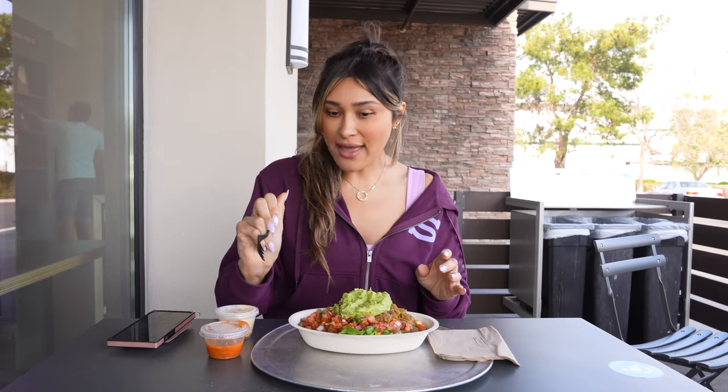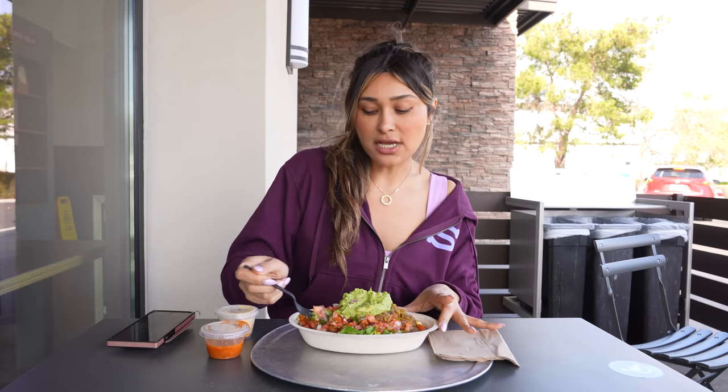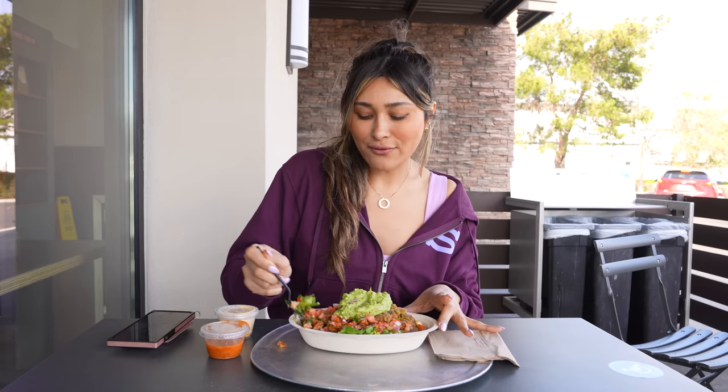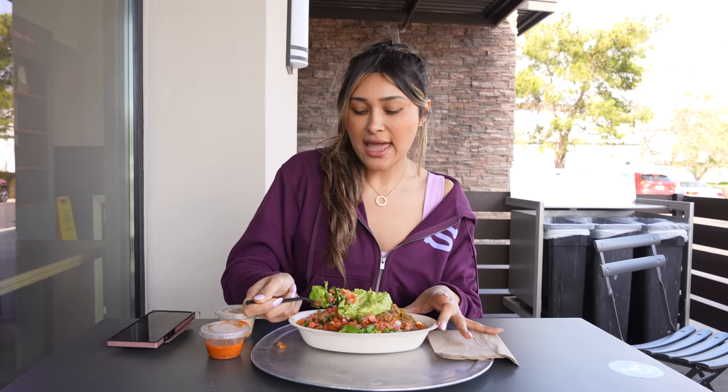Let me try to do the macros for it. As you heard me ordering: I do the salad bowl, extra veggies because I love veggies, extra mild salsa — which is all the tomato — and then chicken, which is just what I personally like. You can do steak or anything they have. I also do mild salsa and then a little guac on top. Let's go in for the bite — a little guac on top — cheers!